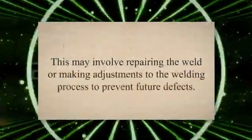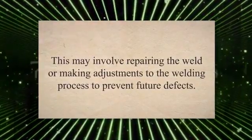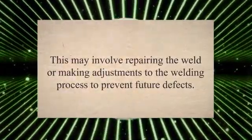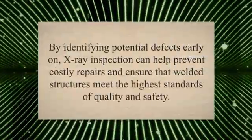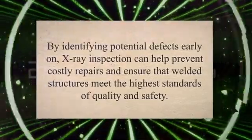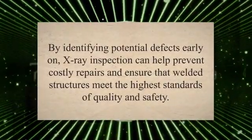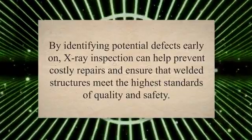If any defects are identified, the X-ray technician will work with the welding team to determine the best course of action to address the issue. This may involve repairing the weld or making adjustments to the welding process to prevent future defects. Overall, the process of X-ray inspection for welds is a critical step in ensuring the safety and reliability of welded structures, helping prevent costly repairs and ensuring the highest standards of quality and safety.